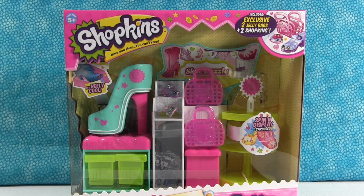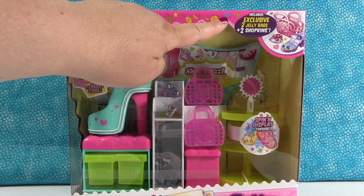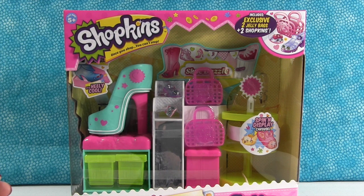How could you not love the shoe store? You gotta love the shoe store. I loved the shoe category when it came out, so of course I love the shoe store. This one includes exclusive Shopkins and jelly bags.